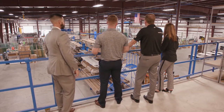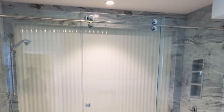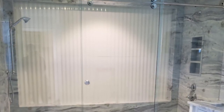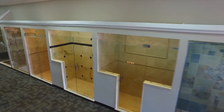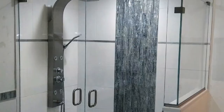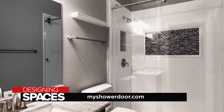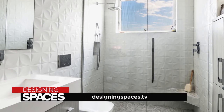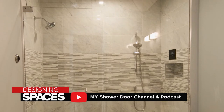Years ago, frameless shower doors were expensive and limited to only the few elite individuals that could afford them. But nowadays, the costs have come way down. Whether you like to start your day with a shower or end your day with one, My Shower Door has it all. Our goal is to give the customer the best possible experience. Visit MyShowerDoor.com or DesigningSpaces.tv, and check out their YouTube channel and podcast, My Shower Door.